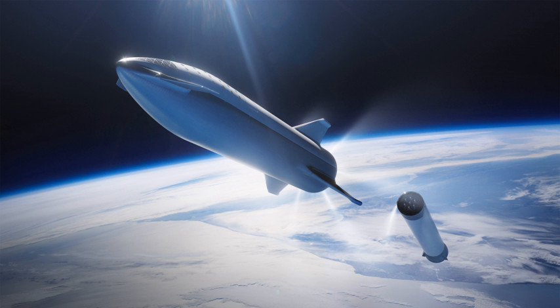Starship is a 9-meter diameter, 55-meter tall, fully reusable rocket design with a dry mass of 85,000 kg, powered by six methane/oxygen-propellant Raptor engines producing over 2,000 kilonewtons of thrust each. Total Starship thrust is approximately 12 meganewtons.